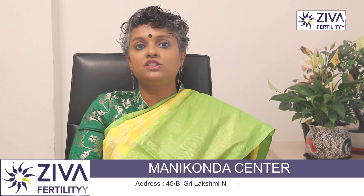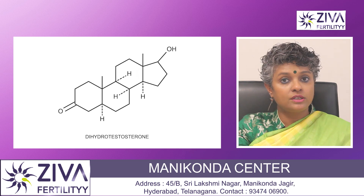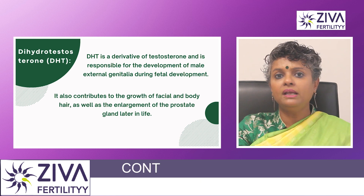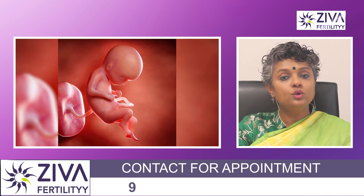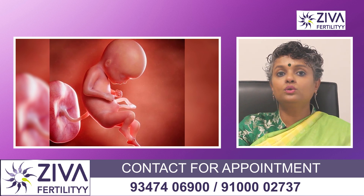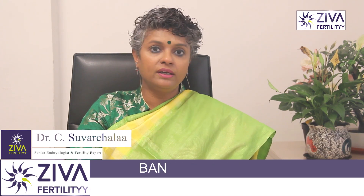Then comes DHT, dihydrotestosterone. It is a derivative of testosterone and is responsible for the development of male external genitalia during fetal development, where it plays a very crucial role. It also contributes to the growth of facial and body hair later in life, as well as the enlargement of the prostate gland eventually.